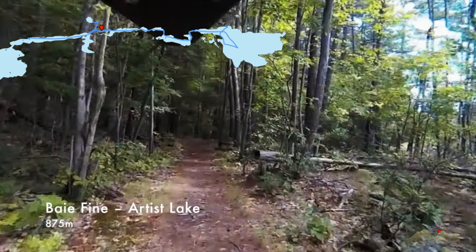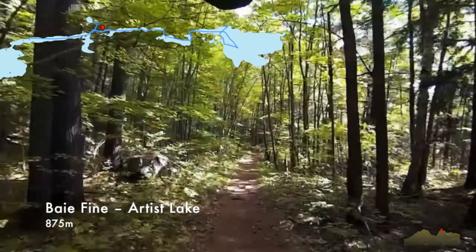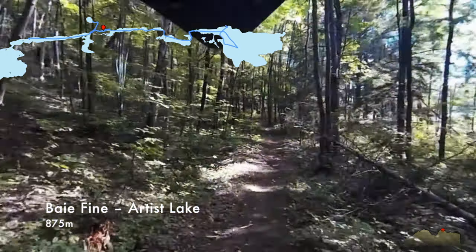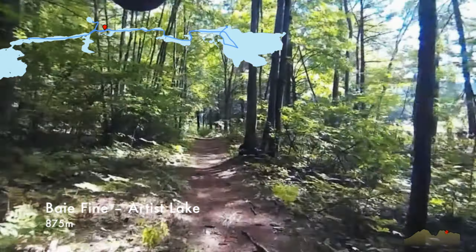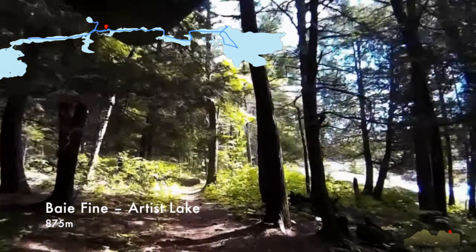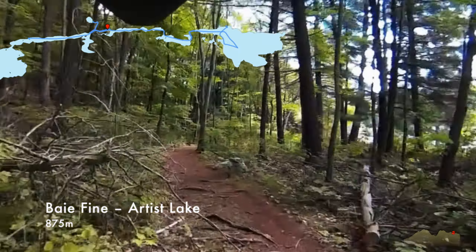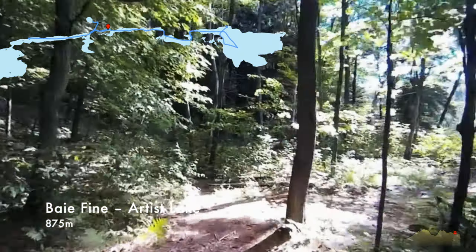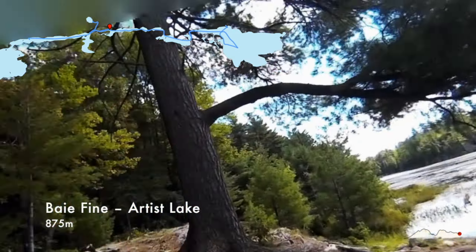Just up ahead I twisted my ankle and almost fell over — I kind of rolled with it, but I almost dropped the canoe. I was a bit worried because I was limping for the rest of this portage and I was worried that an injury might make the rest of the trip too difficult. Turns out that after about half an hour of limping I was okay to keep going, which was a good thing.